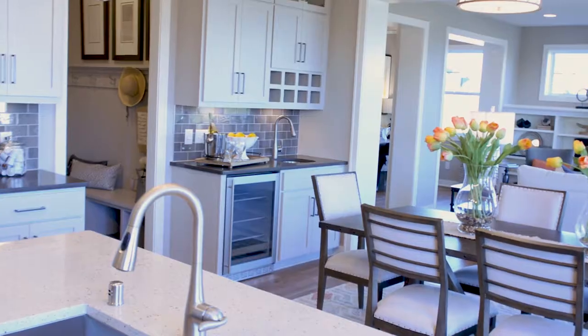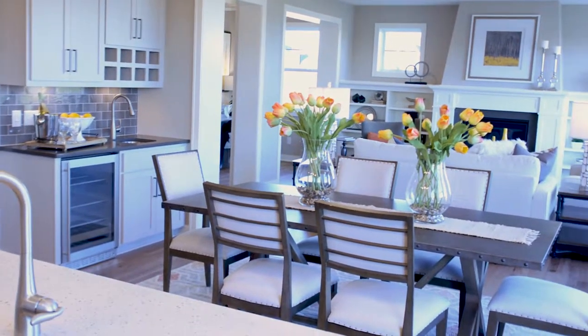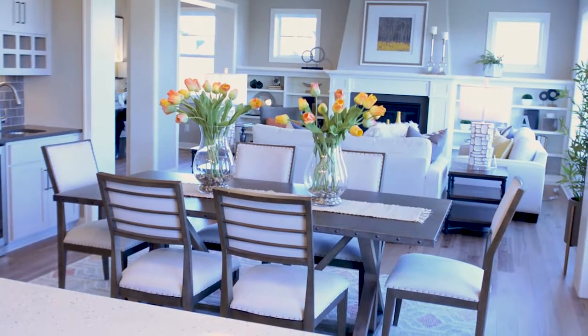Hi, I'm Paige and I'm at the Robert Thomas Homes Wesley model located in our 21 Oaks community in Woodbury. The Wesley is a two-story single-family home complete with five bedrooms, four and a half bathrooms, over 4,700 square feet including a bonus room and a finished lower level.